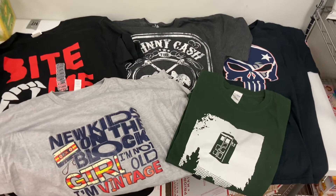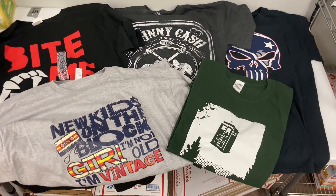Another really easy and awesome item if you're looking to get into thrifting is t-shirts. These are five t-shirts that we sold over the weekend, and they're all pretty amazing.